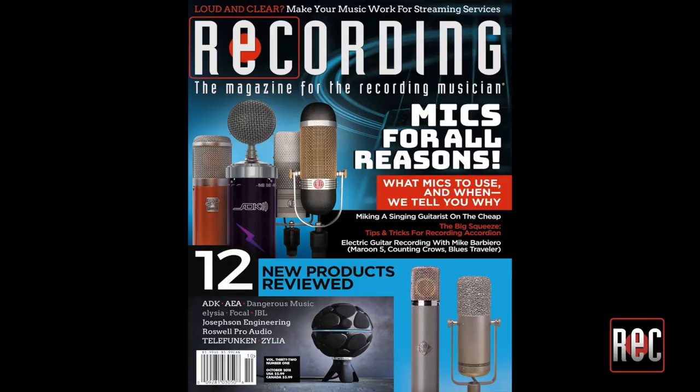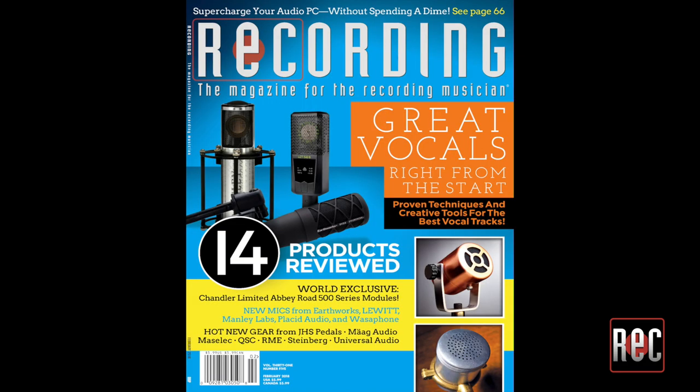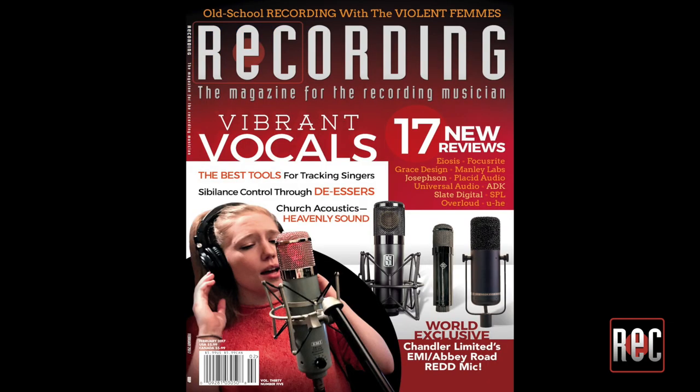I hope you enjoyed our little shootout. If so, be sure to click the like icon and subscribe to Recording's YouTube channel for more videos like this, as well as how-to videos and more. If you'd like to know more about each microphone, check out each company's website for more details — I'll put all of their links in the comments below. You can also check out my look at each mic in greater detail in the pages of Recording Magazine. The Josephson and Telefunken are reviewed in our October 2018 issue, the Manley was reviewed in February 2018, and the Chandler was reviewed in February 2017. To subscribe and acquire past issues, stop by recordingmag.com, and look for us on social media as well.